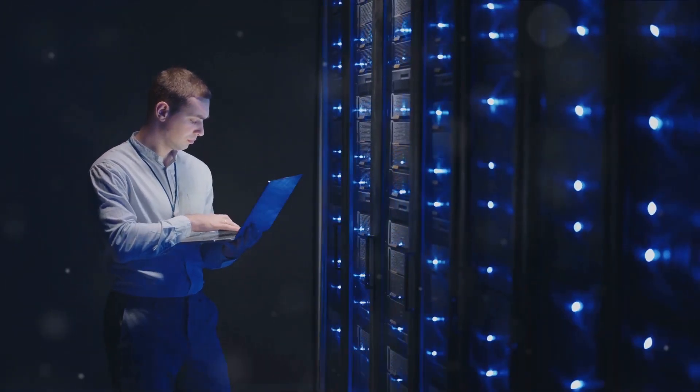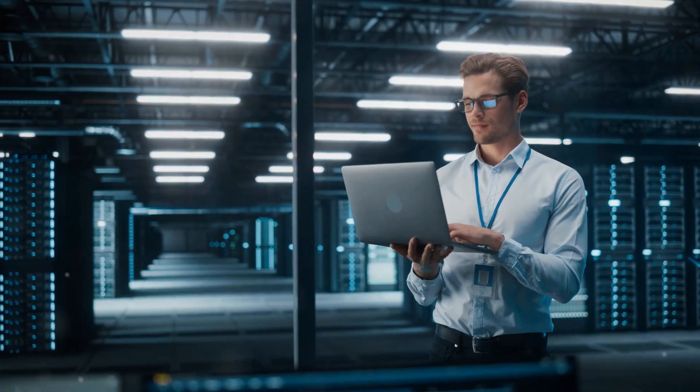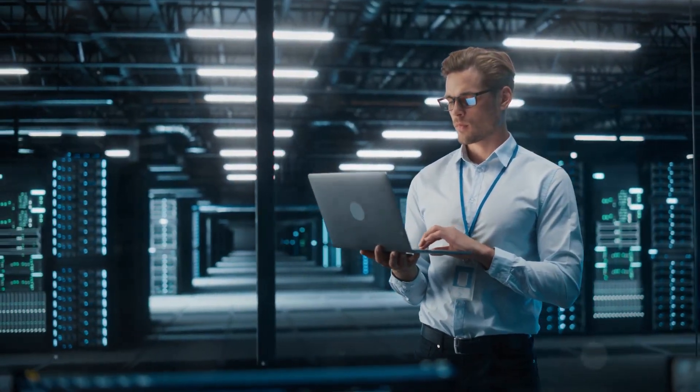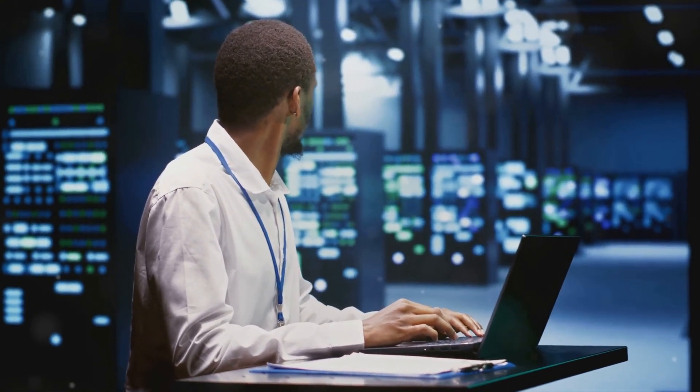And the master of these keys? The database specialist — an unsung hero, ensuring smooth sailing in an ocean of data. They make sense of this complex world, turning chaos into order. Intrigued? Let's dive deeper into this fascinating role.